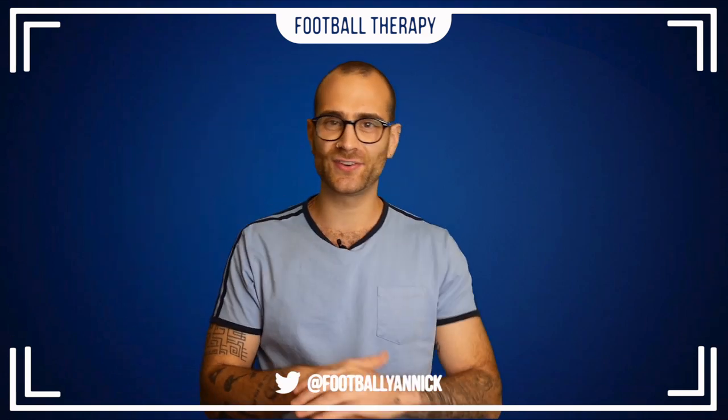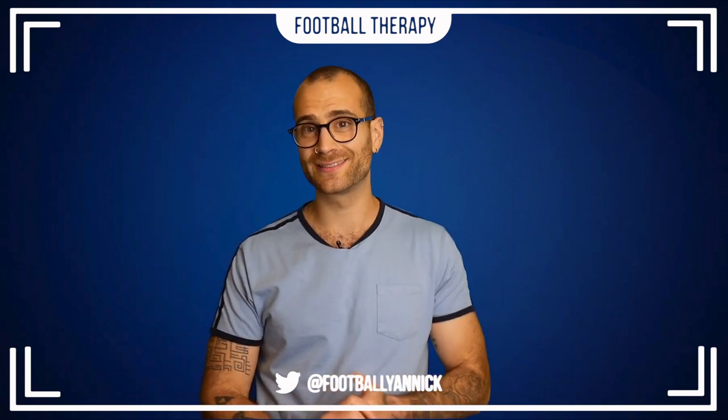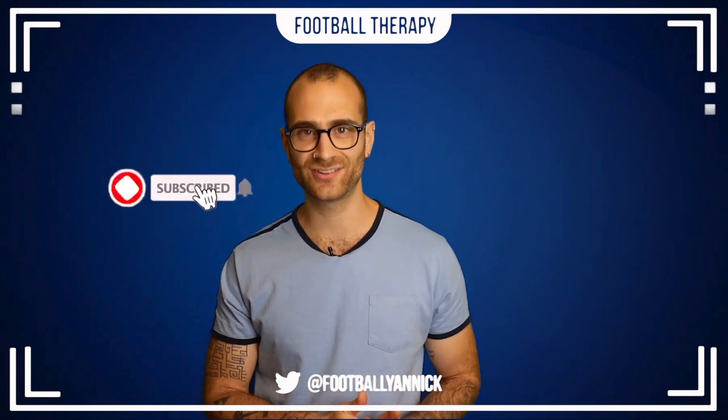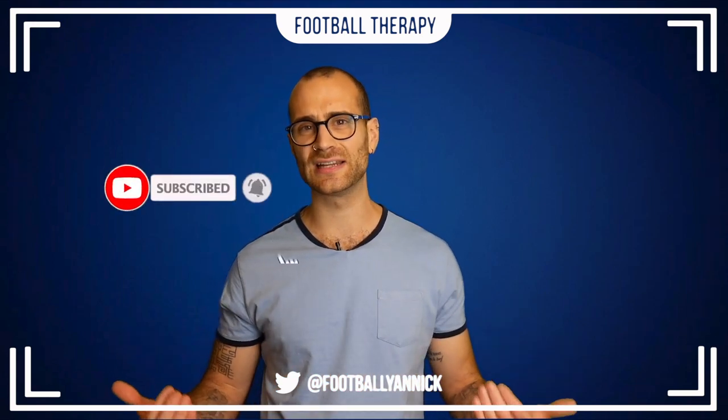What's happening everybody? Welcome back to Football Therapy with me, your host Jan. I hope you lot are doing well and welcome to today's video. Before I get into today's review, I want to let you guys know that I upload videos on this channel every single day, so why don't you subscribe and hit the bell notifications icon, and hey, why not like the video to help me out.